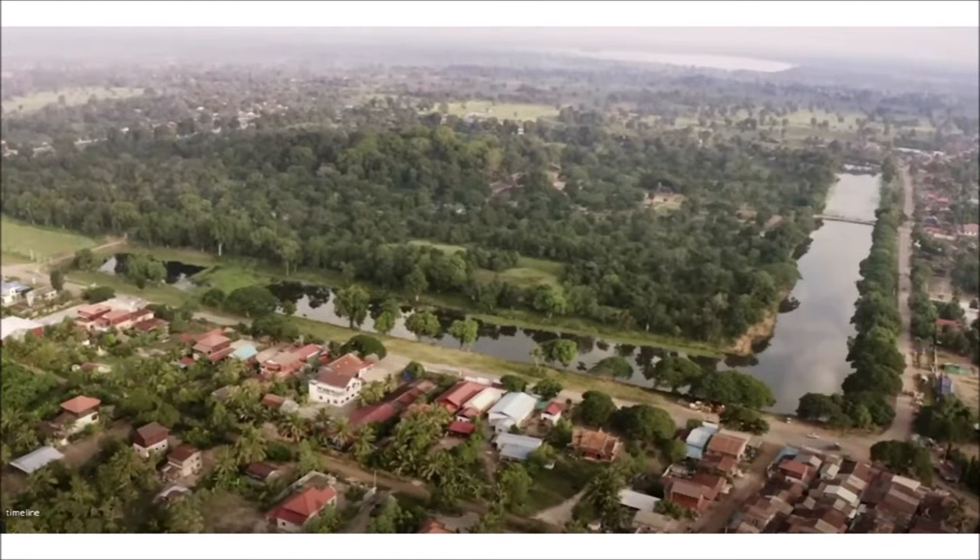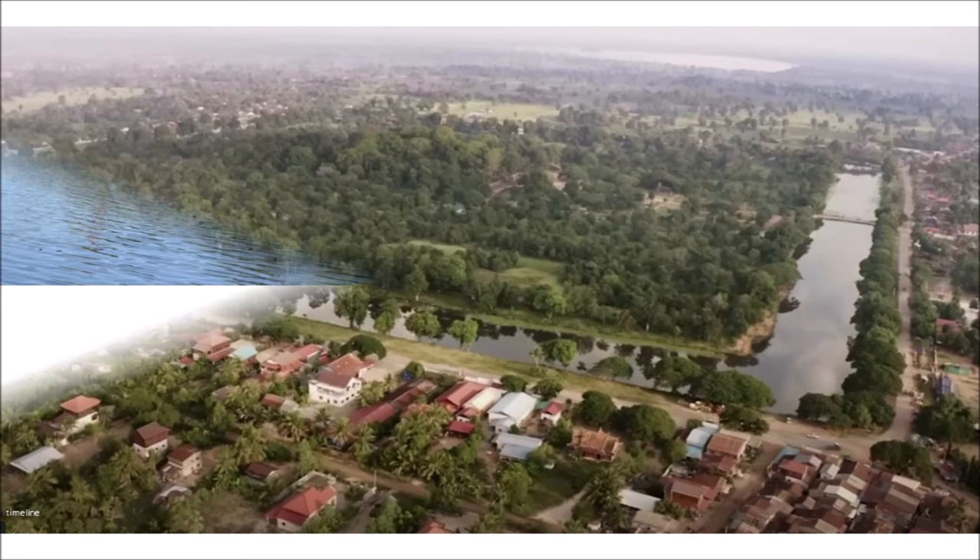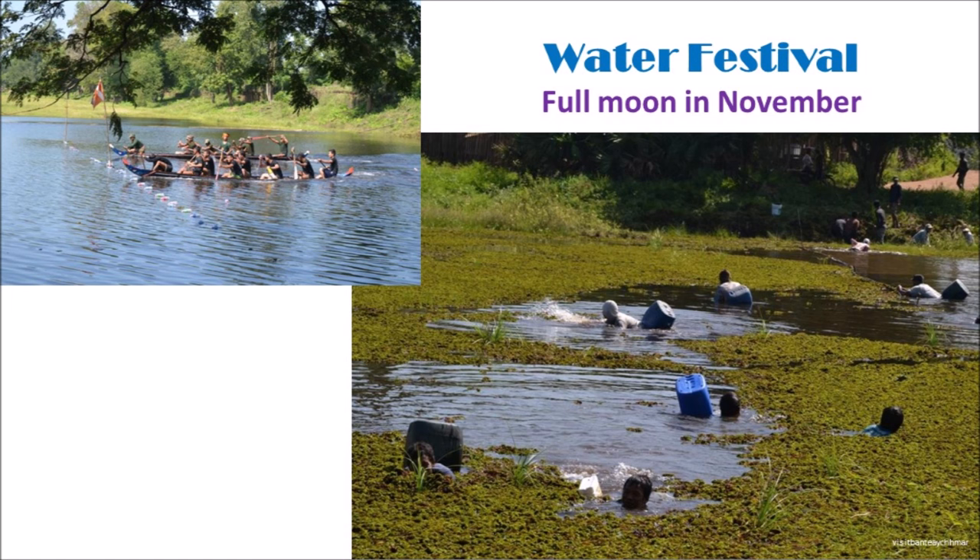If Bantie Chmar is fully excavated and restored to half its former glory, it will be a key destination just like Angkor Wat. But the villagers here are happy where they are now, and the rustic, isolated scenery is going to stay for a while. If you plan to visit Bantie Chmar, check the full moon date in November — Cambodians celebrate the important festival known as Bon Om Thug, or Water Festival, which makes this sleepy town come alive like a busy city.